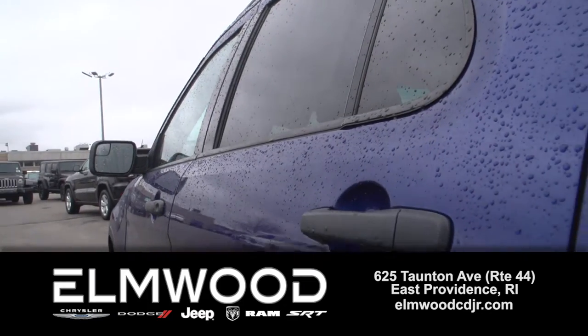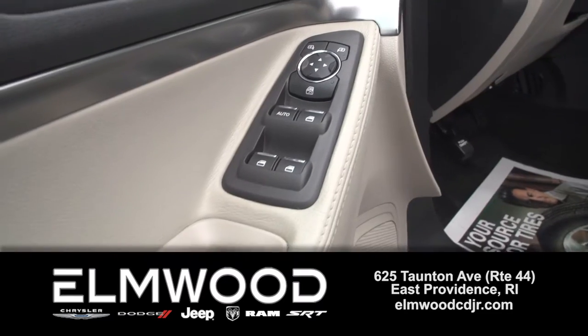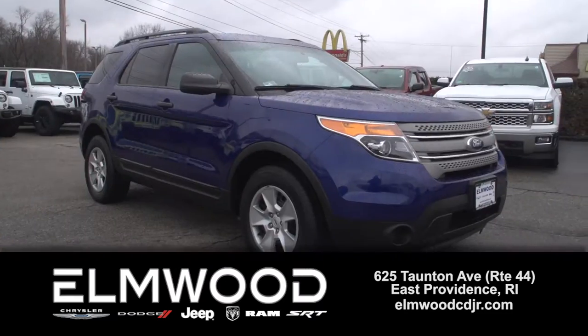There's a reason you see Explorers everywhere. It's a great vehicle, and this one has been checked out top to bottom here at Elmwood, and it's ready for a new owner. See it here at Elmwood Auto Group.